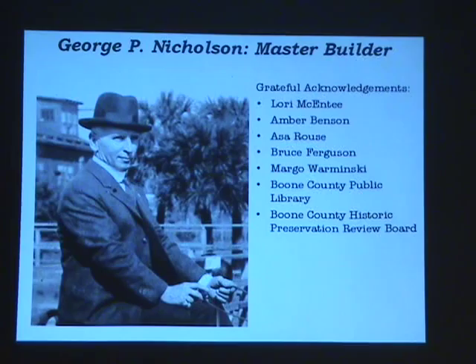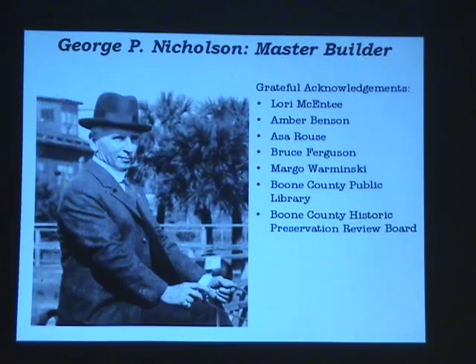I don't doubt it. I know I've got a couple of pictures, which I forgot to include, of him and the boys building a road — I think it's in southern Kenton County. It wasn't just a little street; it was a road. Asa Rouse gave me some pictures and information, as did Jack Rouse. Bruce Ferguson kind of gave me the idea to start with. Margo, for all her help. Boone County Public Library, I have to thank them constantly. The Review Board, and Northern Kentucky Views.